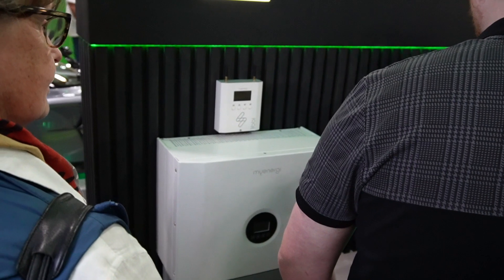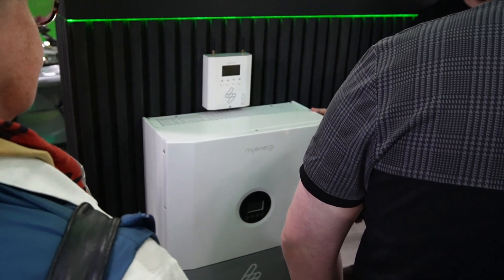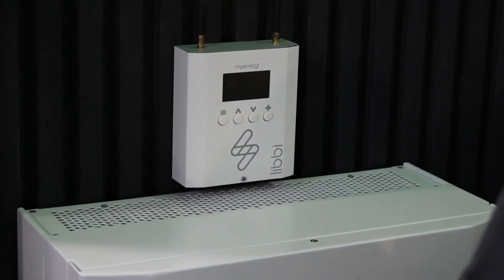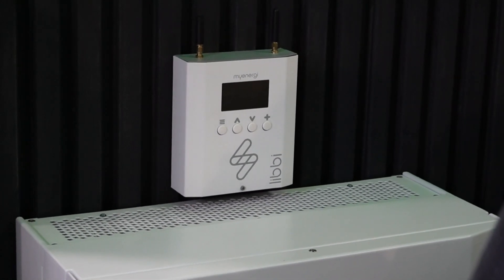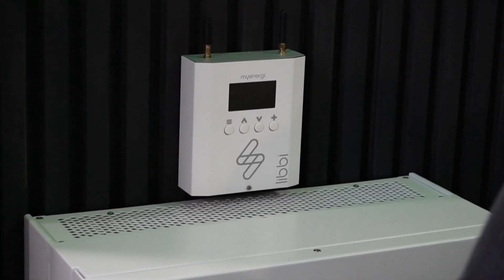I'm at the myenergi stand now, looking at their battery — the Libbi, which is basically the rebranded k-Star unit. I've got the Eddi installed in my house along with the hub and the Harvi. The stand is really busy but I can just about get a shot of the Libbi. I want to zoom in on the little gateway box above it — that's the proprietary myenergi part that links the whole battery into their app and ecosystem.